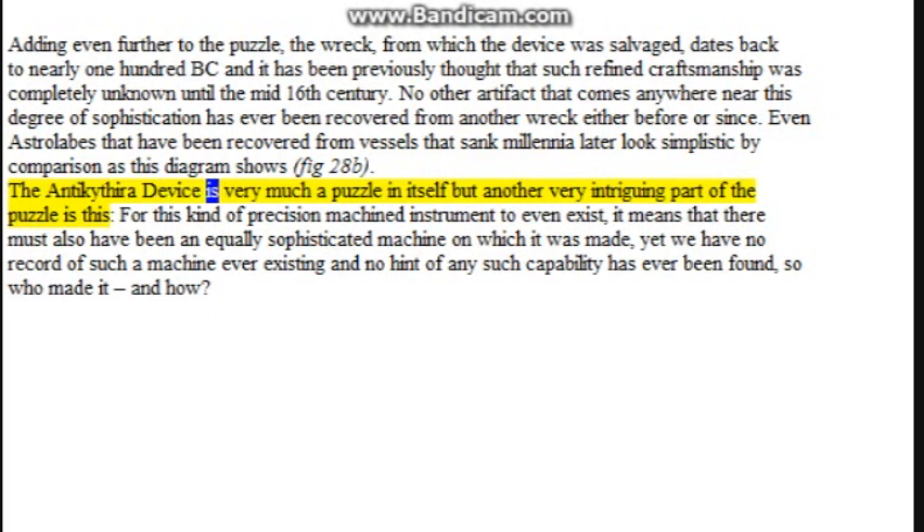The Antikythera device is very much a puzzle in itself, but another very intriguing part of the puzzle is this: for this kind of precision machined instrument to even exist, it means there must also have been an equally sophisticated machine on which it was made, yet we have no record of such a machine ever existing and no hint of any such capability has ever been found. So who made it, and how?